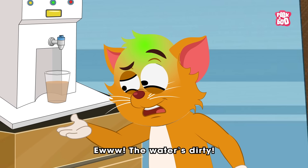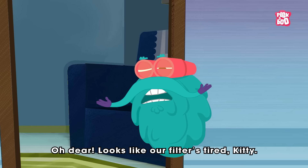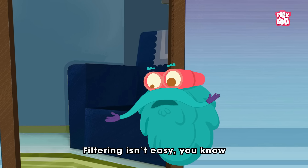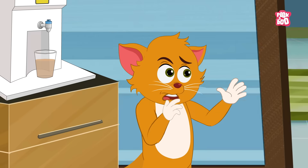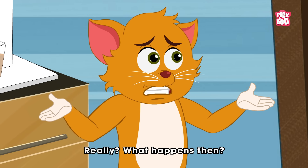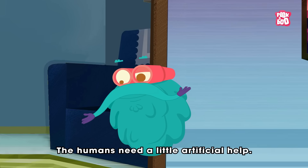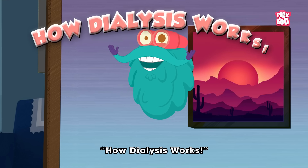Eww! The water's dirty! Oh dear! Looks like our filter's tired, Kitty! Filtering isn't easy, you know! Even our kidneys can get worn out! Really? What happens then? The humans need a little artificial help! Let me show you by answering how dialysis works!